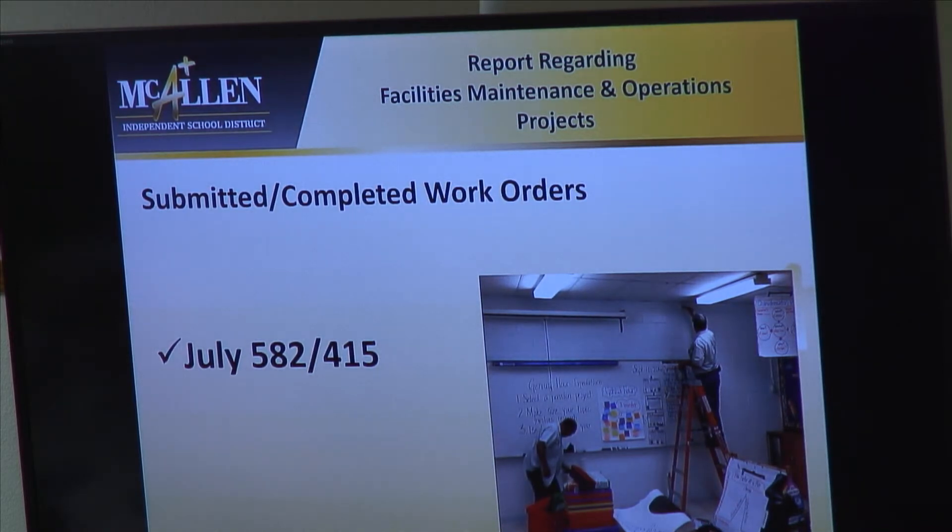The total work orders for the month of July was 582, and 415 were completed. Thank you, sir. Any questions for Mr. Trevino?